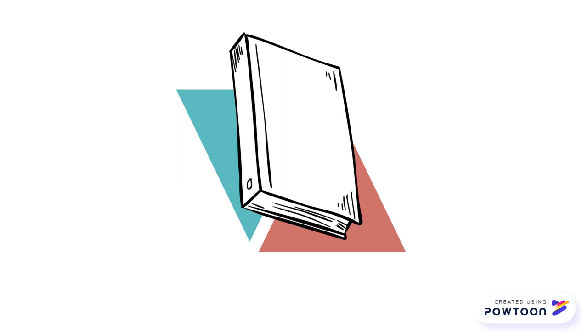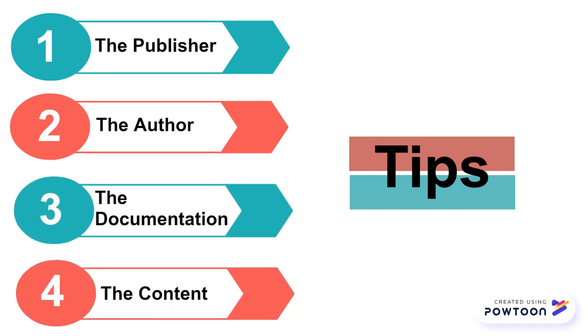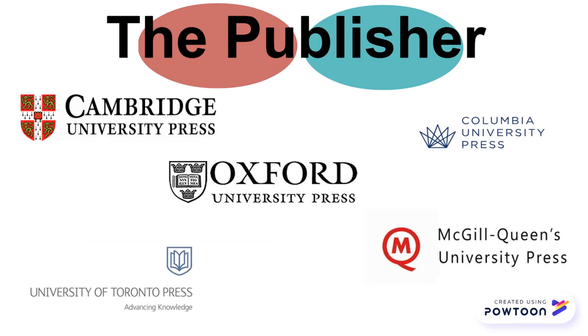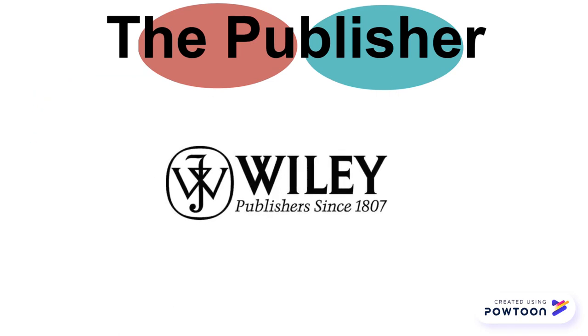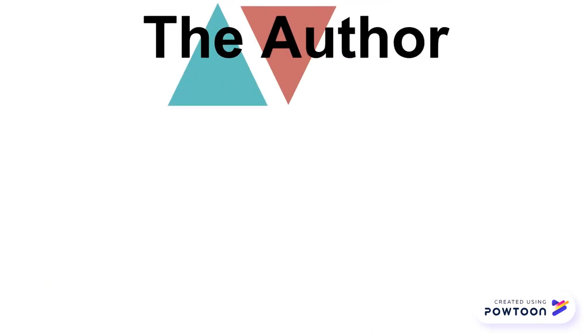Now that you know what a scholarly book is, here's a series of tips to help you decide whether that book you're interested in is scholarly or not. When you first pick up a book, make sure to look at the publisher, the author, documentation of sources, and the content. To begin, most scholarly books are published by a university press, but remember there are also other publishers of scholarly books out there, so this can't be your only criteria.